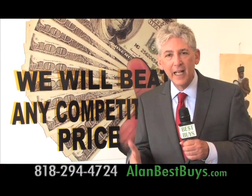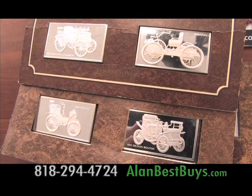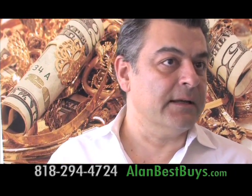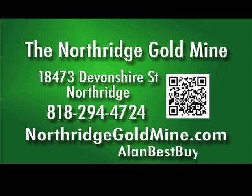I'm at the Northridge Gold Mine — it's a different kind of gold buyer. Northridge Gold Mine in the San Fernando Valley wants to buy your gold, diamonds, and jewelry, and they want to pay you the best prices — not just the melt value of the gold. They will definitely get the true price because I am a gemologist. I study color stones and diamonds. I can evaluate — I do free appraisals. Northridge Gold Mine will give you $5 gas money on the spot just for bringing in your gold, diamonds, and jewelry for a free, no-obligation evaluation. 18473 Devonshire Street, Northridge, 818-294-4724. NorthridgeGoldMine.com.